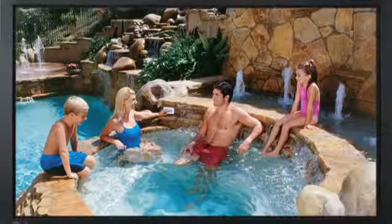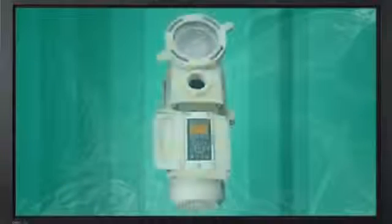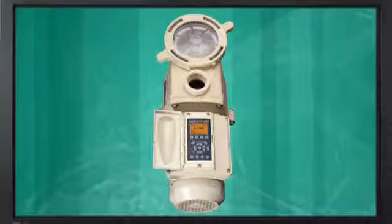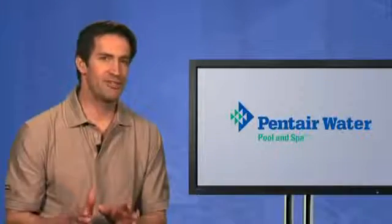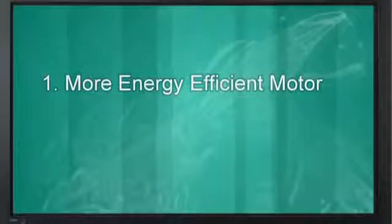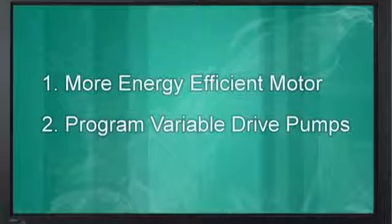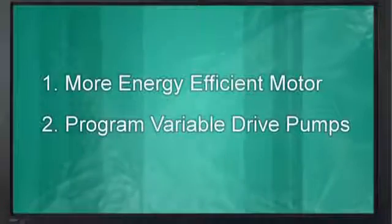As we'll soon show you, the savings can be very large. Also remember, these savings are added to those already gained by the use of a permanent magnet motor. As a general rule, you can expect to cut energy use up to 90 percent when using a variable drive pump compared to a single-speed or two-speed pump — first, because of the more energy-efficient motor, and second, because you can program a variable drive pump to run at lower motor speeds and take advantage of the pump affinity law.